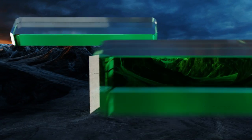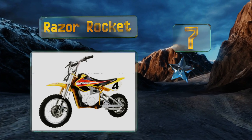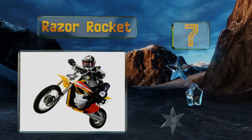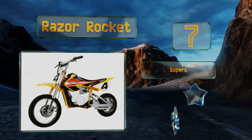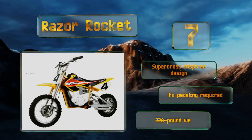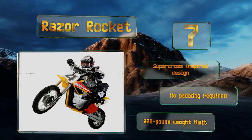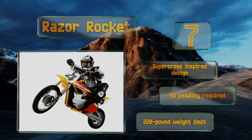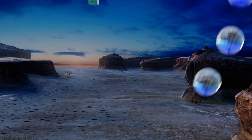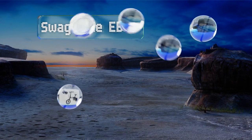At number 7, motocross enthusiasts can revel in the authentic dirt bike frame and neighborhood-friendly quiet operation of the Razor Rocket. Its 36-volt SLA batteries need about 8 hours to reach full capacity, providing around 40 minutes of riding. It features a Supercross-inspired design, requires no pedaling, and has a weight limit of 220 pounds.